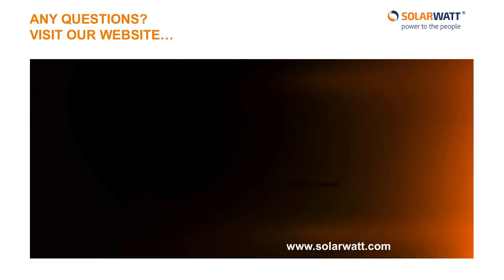If you'd like to learn more about how solar energy solutions from SolarWatt can help you declare your energy independence, click on this link to visit our website and receive a no-obligation consultation from our home energy experts. You can also check out our other videos on the Energy Manager or the MyReserve Battery.